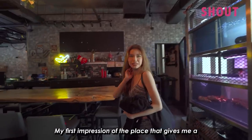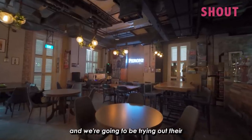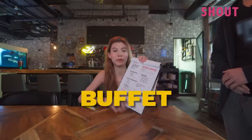My first impression of the place is that it gives me a bar vibe but more chill. Alright guys, we are finally here at The Armory and we're going to be trying out their free flow steaks for only $33. Let's go and take a look at the menu. It literally says steak buffet.